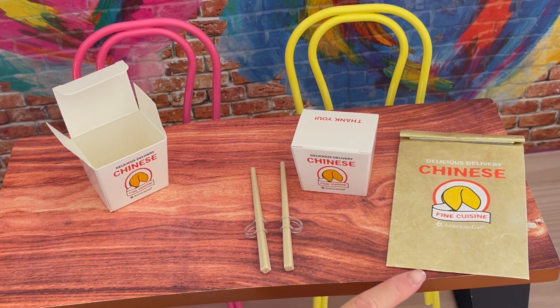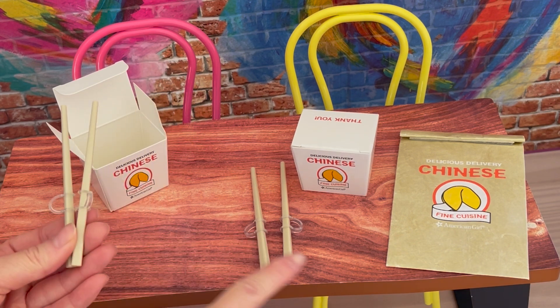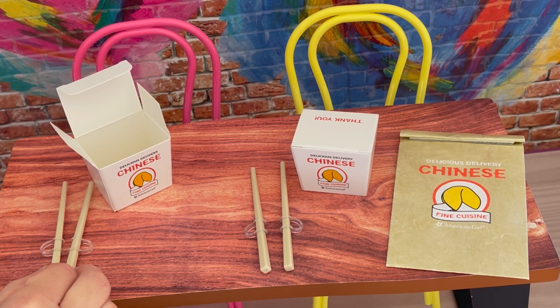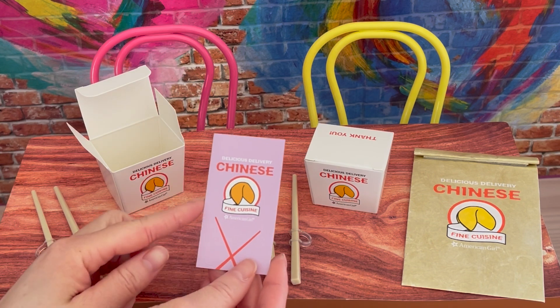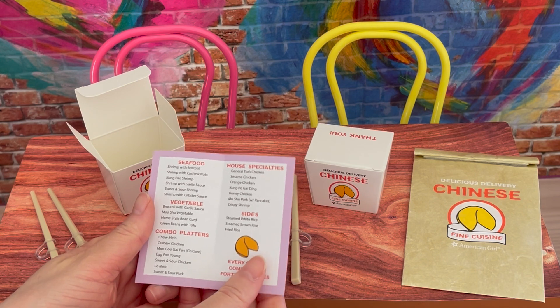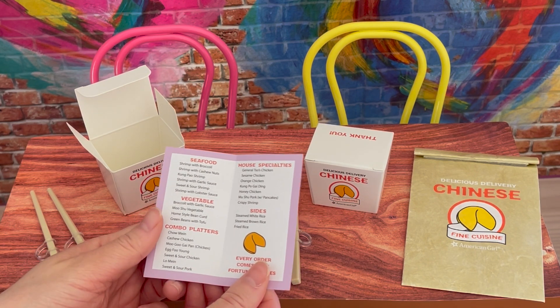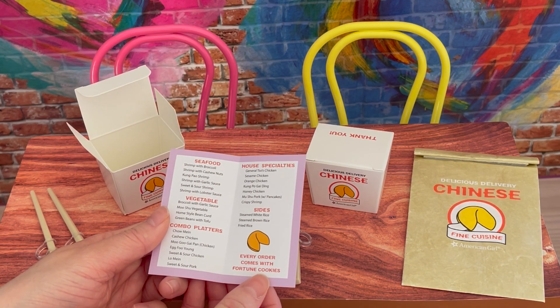The set also comes with a takeout bag so you're able to place the takeout boxes inside, and there are two pairs of chopsticks. There's a little handle over by the side of each chopstick and they're both styled exactly the same — we'll place these chopsticks right next to the box. Let's go ahead and take a look at the menu — it has chopstick design on it, and there are some fortune cookies on the back. When you open it up it shows items available: seafood, vegetable, combo platters, specialties, and sides as well. And every order comes with fortune cookies.